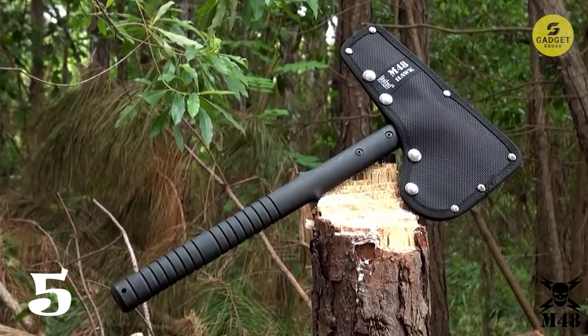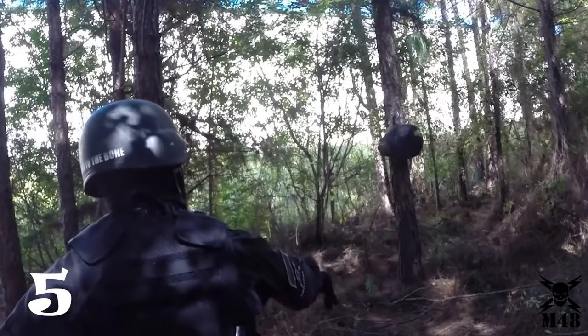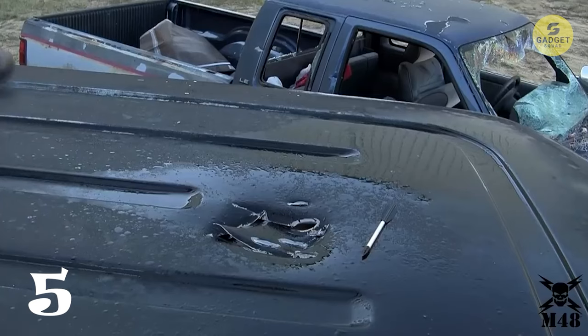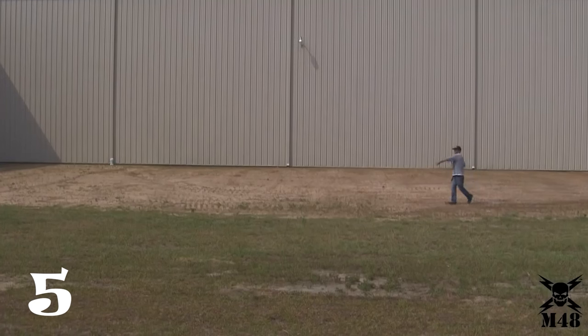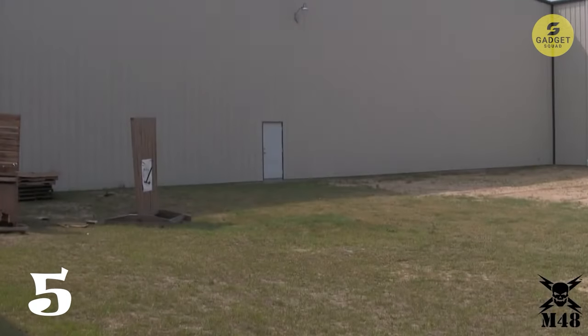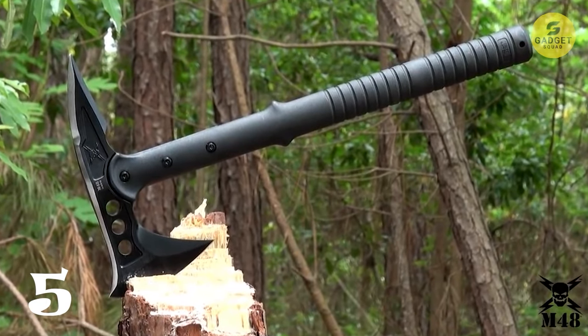The 3-7/8 inch cutting edge length, along with the razor-sharp upswept blade and piercing spike on the back end, ensures efficient cutting and chopping. The no-slip ridge grip with a lanyard hole provides a secure hold, making it a valuable combat field axe. With three weight-reducing holes in the axe head and a 30% fiberglass handle, this tool is light and easy to use.